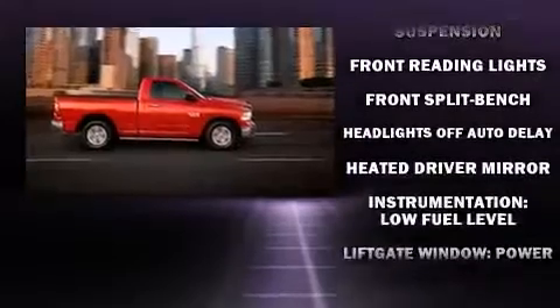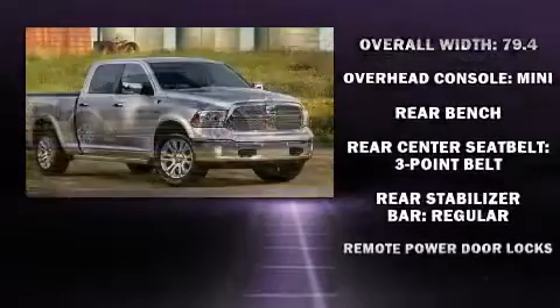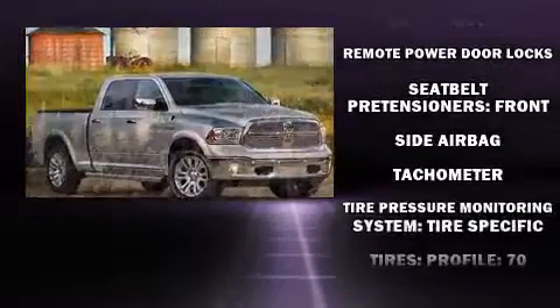It distinguishes itself from the competition with features such as one-touch window functionality, a tachometer, a rear-step bumper, remote keyless entry, and much more.